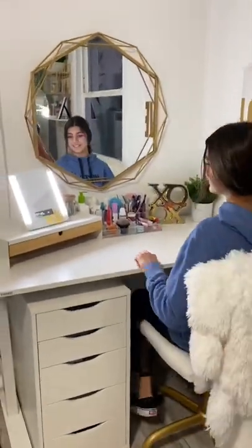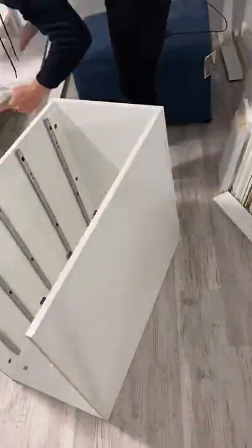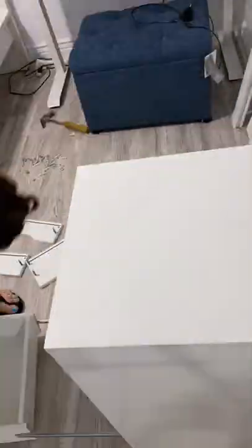Almost finished with project number eight and ready for the room reveal. Brianna has always wanted a little vanity area in her bedroom, and this was a perfect corner.